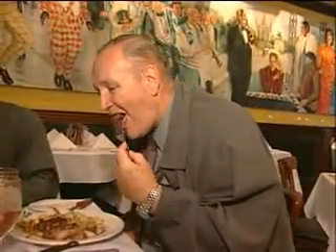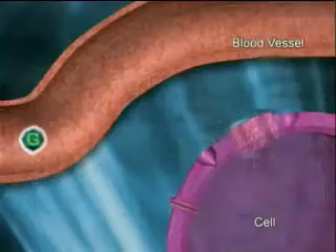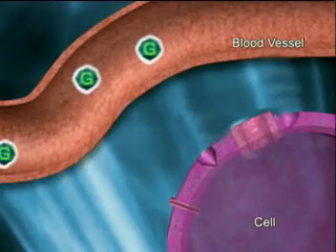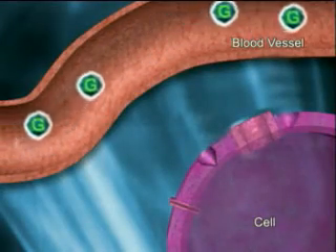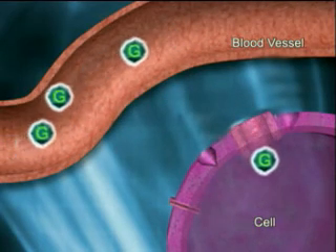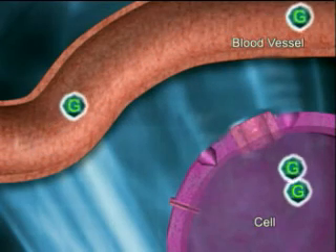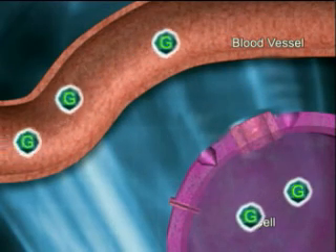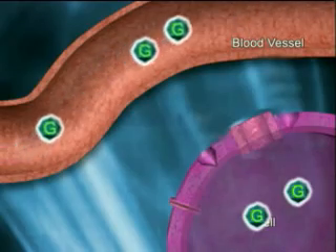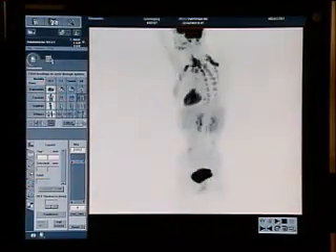Glucose is the principal circulating sugar in your blood and the major energy source for your body. Every cell in your body requires it, making it an excellent substance for this diagnostic exam. The physician uses PET scan imaging to follow the tracer-labeled glucose as it travels through your body. Some cells, such as infections or tumors, use more glucose than others. This allows the PET camera to see where any abnormal cells are.